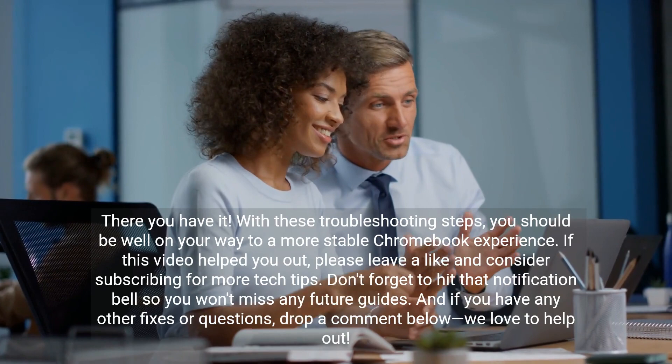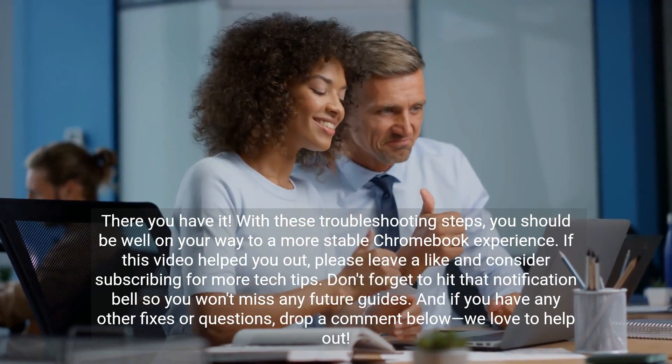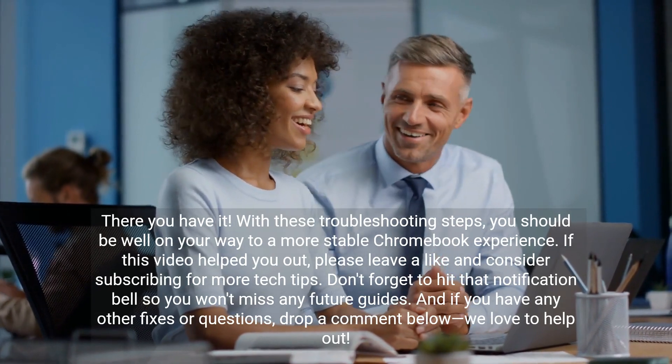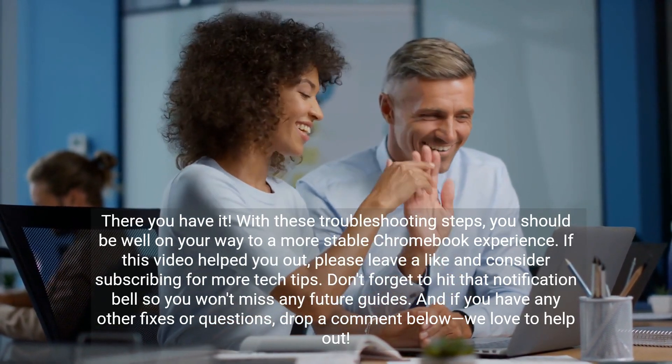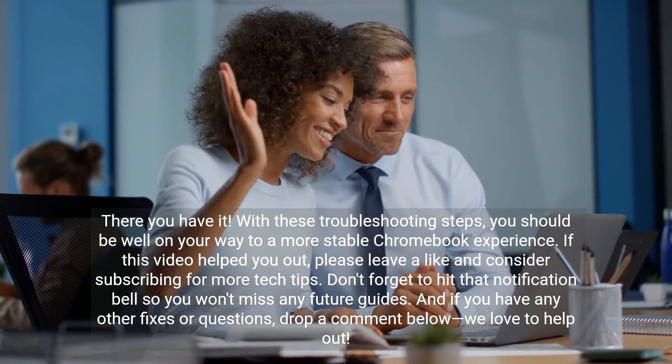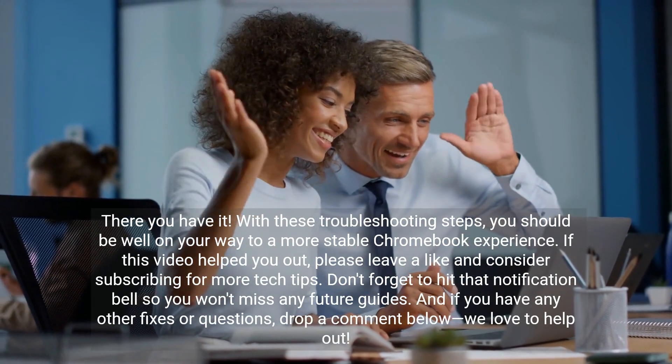There you have it! With these troubleshooting steps, you should be well on your way to a more stable Chromebook experience. If this video helped you out, please leave a like and consider subscribing for more tech tips. Don't forget to hit that notification bell so you won't miss any future guides.